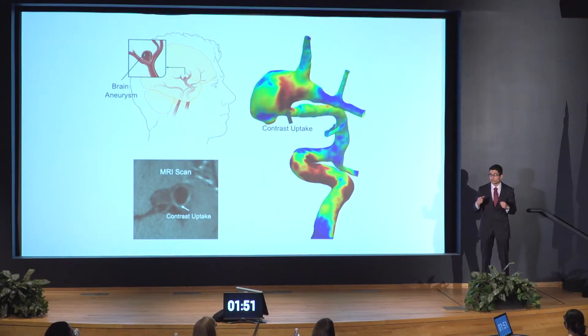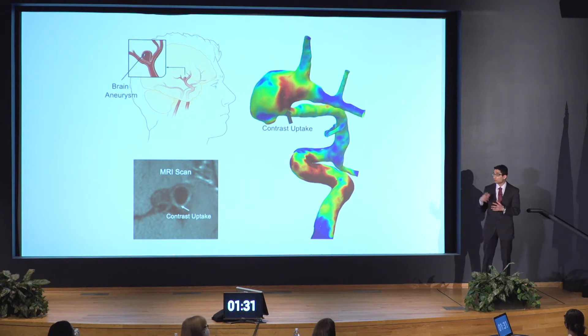You need something more concrete to help doctors decide which aneurysms to treat. Recently, a phenomenon called vessel wall enhancement has emerged as a potential solution. Doctors inject dye or contrast into the brain vessels, and this contrast is picked up by different parts of the brain vasculature in different proportions, signifying which aneurysms are growing versus which remain relatively stable. However, this is currently viewed on mere 2D slices, making it very difficult to understand, and doctors often find it hard to agree with each other on what's happening.